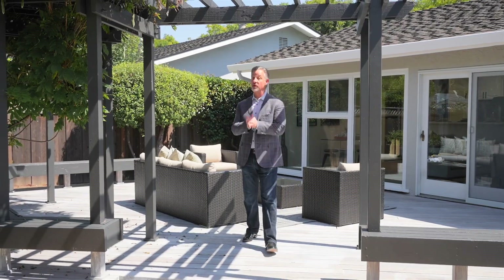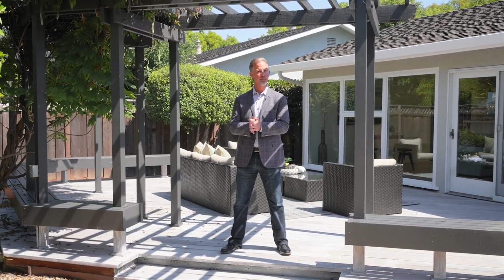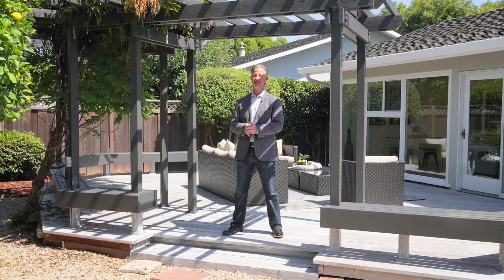I hope you've enjoyed your virtual walkthrough of this exceptional Sunnyvale home. There's so much more to see in person, so treat yourself to a private visit today. Reach out to me or to your agent for discreet viewing, and we'll see you here.